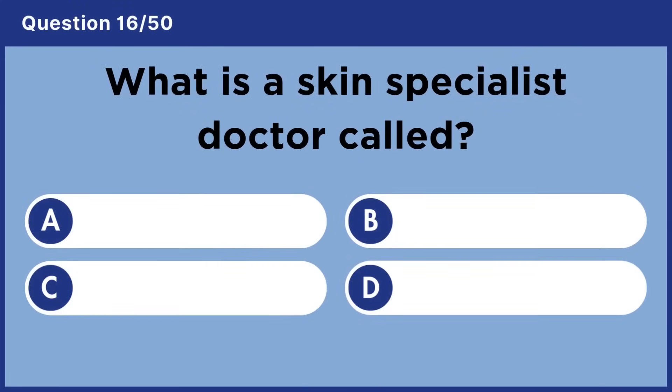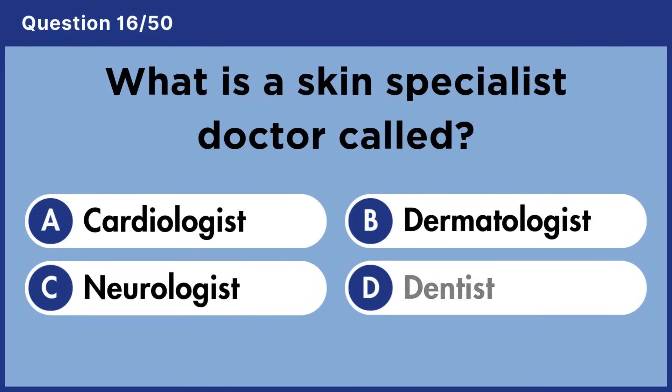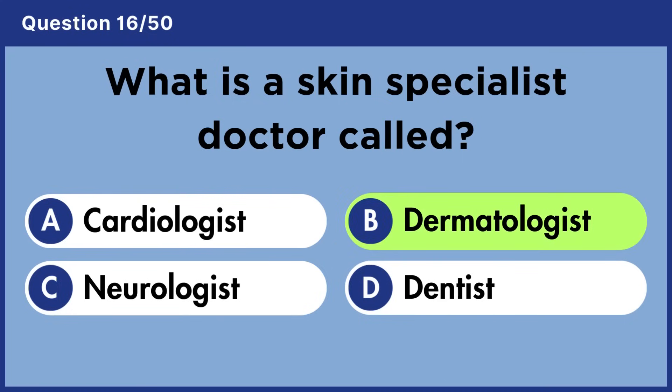What is a skin specialist doctor called? Answer B: Dermatologist.